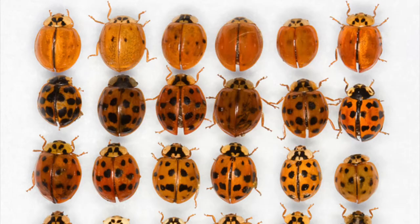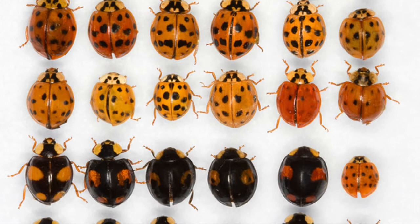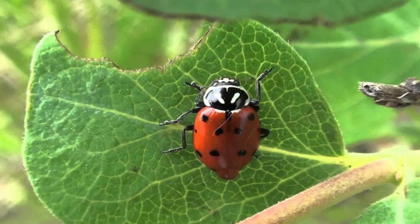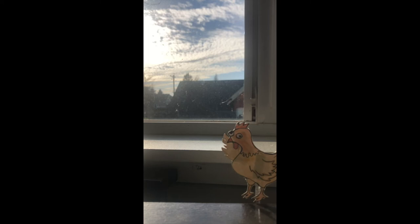Yeah, and just like the many types of chickens in the world, there are over 5,000 species of ladybugs in the world. If you go outside and see a ladybug, it will be one of 90 different kinds found here in the Pacific Northwest. So what kind are you? Well, I suppose I'm the convergent ladybeetle, Chicken. My Latin name is Hippodamia convergens. Wow, I can't help but notice the beauty in that name.